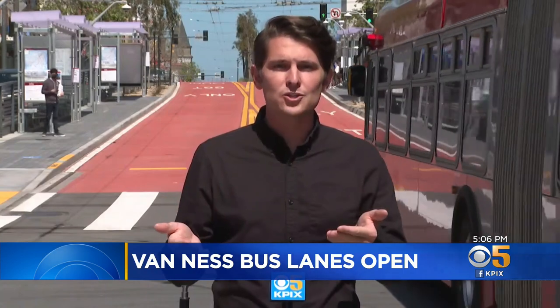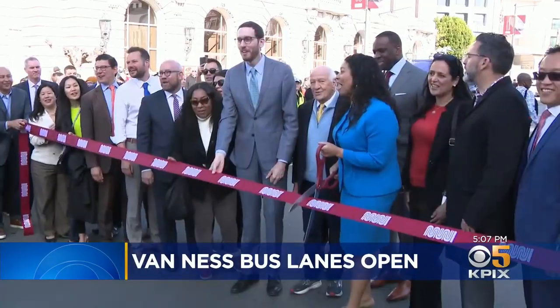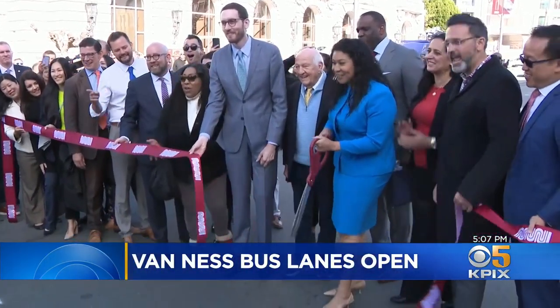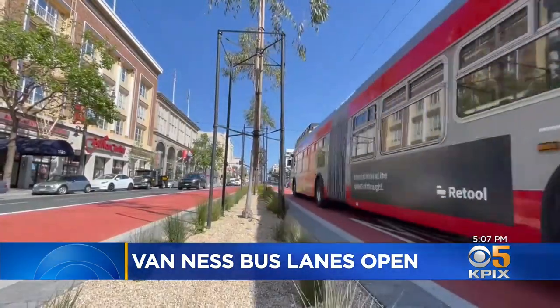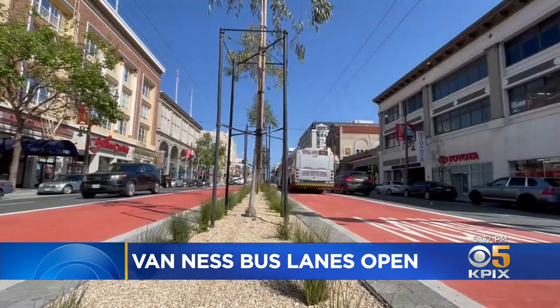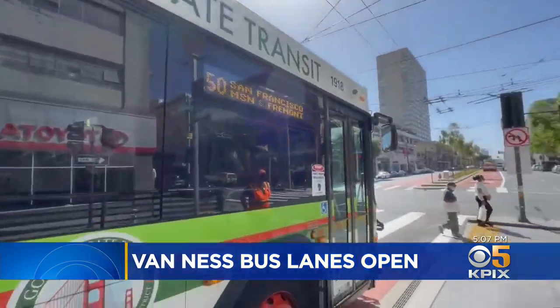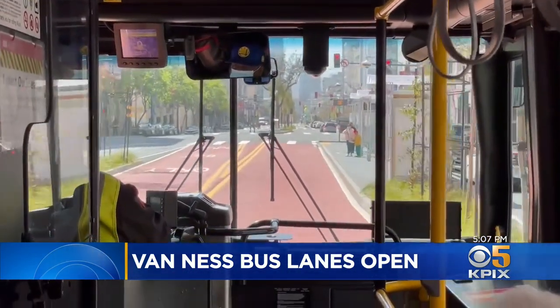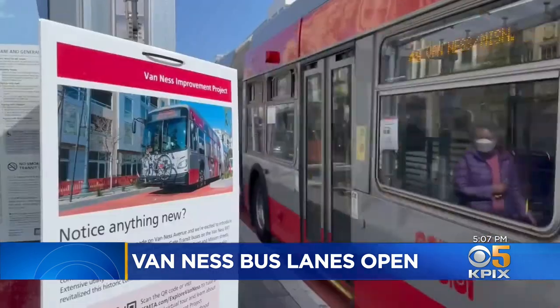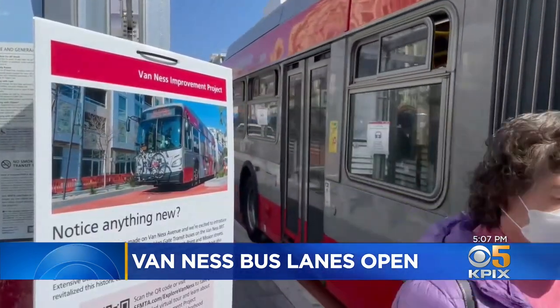San Francisco leaders say these new bus lanes that Muni and Golden Gate Transit will be using will significantly reduce congestion here on Van Ness. People who ride Muni and Golden Gate Transit hope that's actually the case. After a ribbon cutting years in the making, Muni and Golden Gate Transit buses are on the Van Ness red carpet, officially known as the bus rapid transit or BRT lanes. The three hundred and forty-five million dollar project revamped Van Ness and how traffic operates within the corridor.